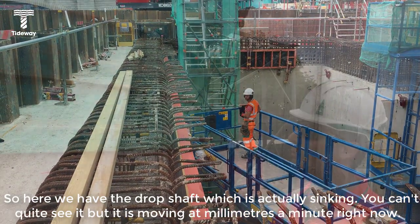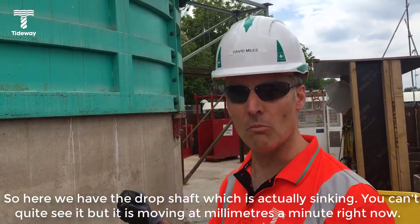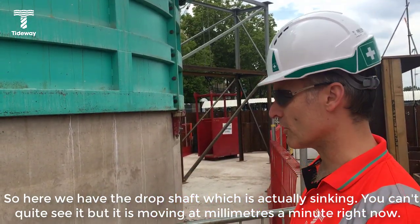So here we have the drop shaft, which is actually sinking. You can't quite see it, but it is moving at millimeters a minute right now.